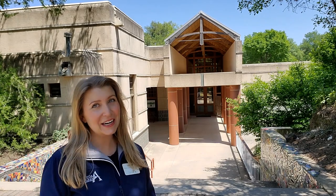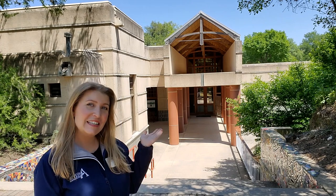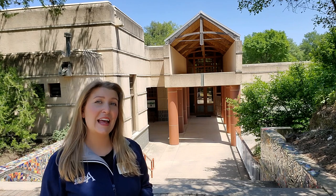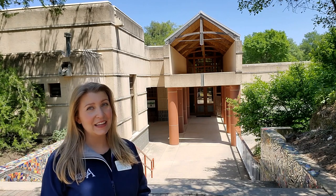Hi everyone! Happy Earth Day and welcome to the Austin Nature and Science Center. My name is Kelsey and I'm going to be leading you on a little bit of a virtual tour today. Just like many other places in Austin, we are closed for the moment but we sure are missing you a lot and we're hoping that this virtual tour puts a smile on your face today. So follow me this way and let's check out some cool things.